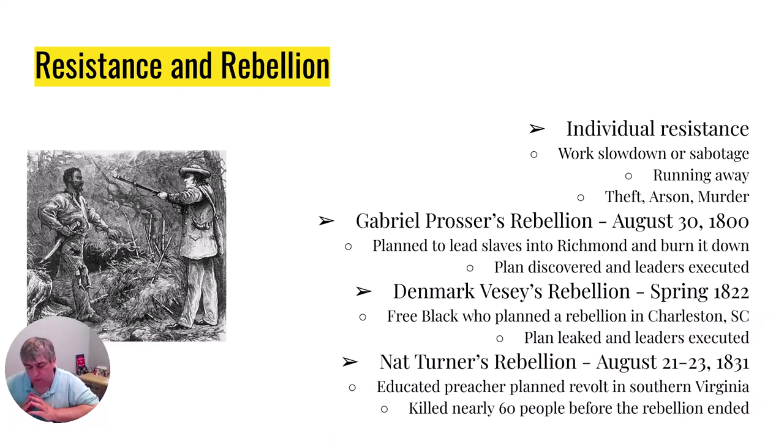There's Gabriel Prosser's rebellion. It happens on August 30th of 1800. There had just recently been a slave revolt on the island of Haiti and news of that spread to the mainland. Gabriel Prosser, a blacksmith with a little freedom because of his position, and his brother were able to go around and talk to other slaves. He got the support of about 50 to 60 slaves and they planned to burn down the city of Richmond, Virginia, but it rained when the plan was supposed to take place. The plot was discovered and all the leaders were executed.